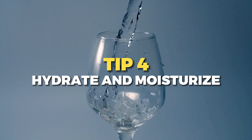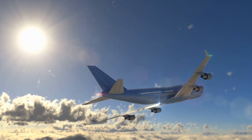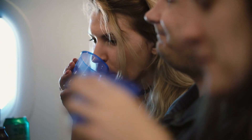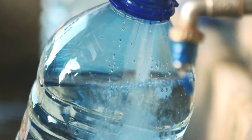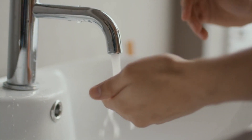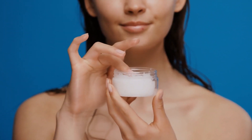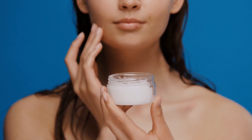Number four is to stay hydrated and moisturize. Long flights can dehydrate your body and skin, so drink plenty of water throughout the flight. Consider bringing a refillable water bottle to avoid constant requests for water — although make sure not to drink the water from the bathrooms. Apply a good quality moisturizer to keep your skin feeling fresh and hydrated.